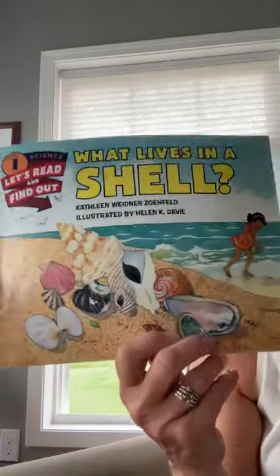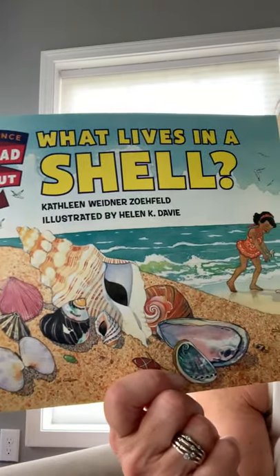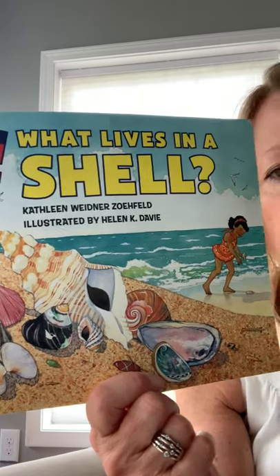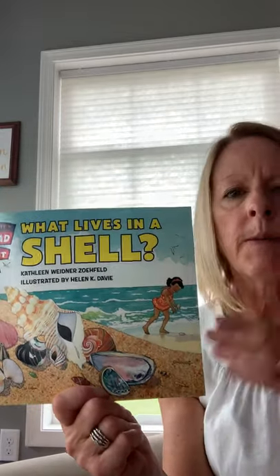Before we start, look at the cover — we have a little girl here and she looks like she's out at the beach collecting shells. They're beautiful, aren't they? But in each one of these shells there's something that was living at one point. Sometimes when you pick a shell up at the beach you find there's still something living in it — you should definitely leave those shells at the beach. You don't have to go to the beach to find animals that live in shells, so maybe you're thinking right now of some animals you've seen around your home that live in shells.